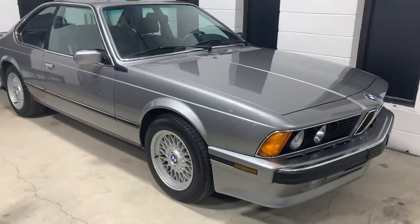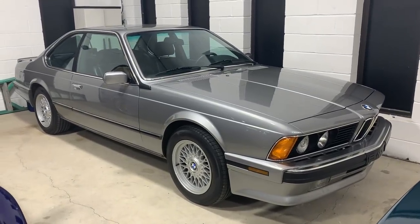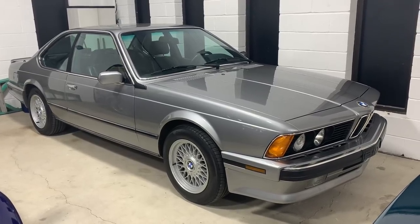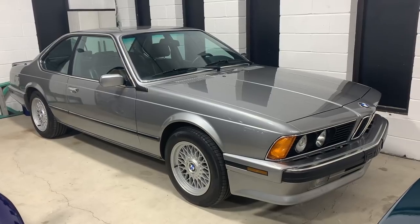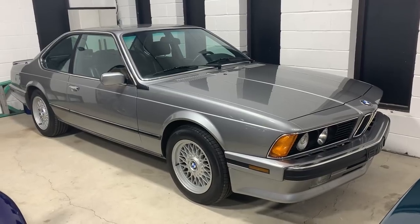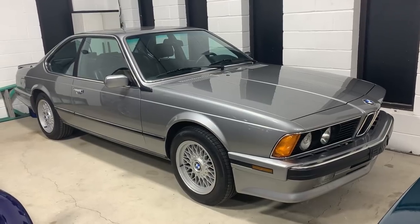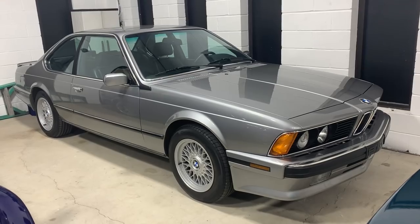We have the Shark — the E24 M6. This 26,000 mile 1988 final year car is one of 21 built in Lachsilber. It's the second time we've brought this car to market and it's one of the best all original examples out there. It's low enough mileage to be in the collection, it's high enough mileage to be driven, enjoyed, and played with. It's a great driving car, looks beautiful — the replacement for the E9 chassis, as many know. Definitely a stunning example in Lachsilber.